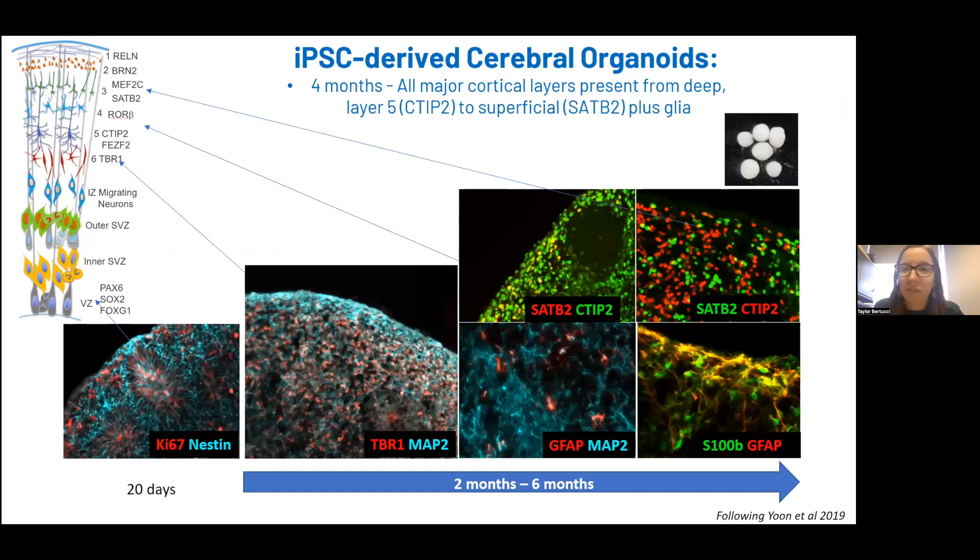Some of our first studies using brain organoids to study these diseases used the Sergio Paschka protocol published in 2019. We were able to validate that these brain organoids go through similar stages of development seen in human development. At early ages around day 20, we see lots of progenitor cells in these organoids. Over time, we see maturation of deep and upper layer neuron subtypes, as well as glia that at later times are astrocytes.